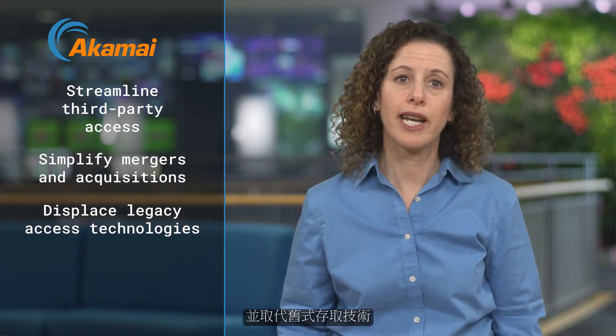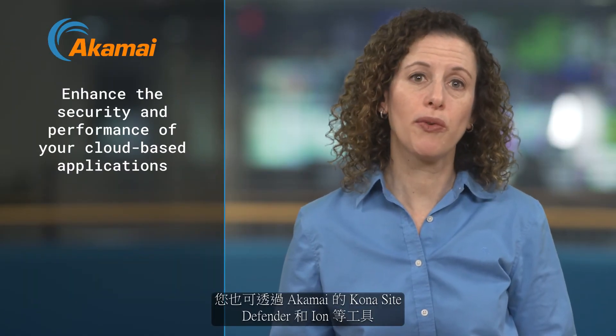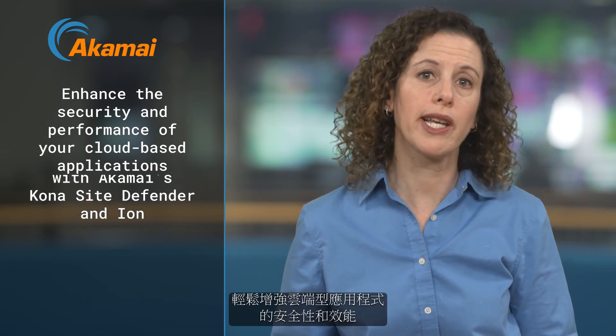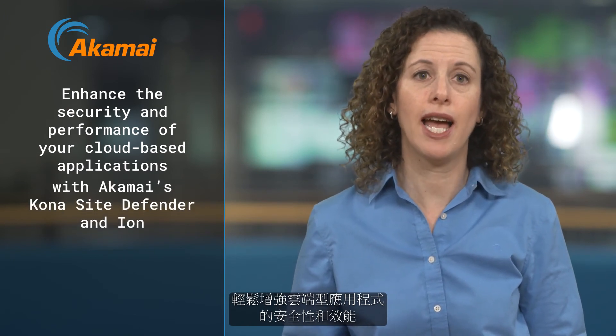You can displace legacy access technologies. You can also easily enhance the security and performance of your cloud-based applications themselves, with tools like Akamai's Kona Site Defender and Ion.